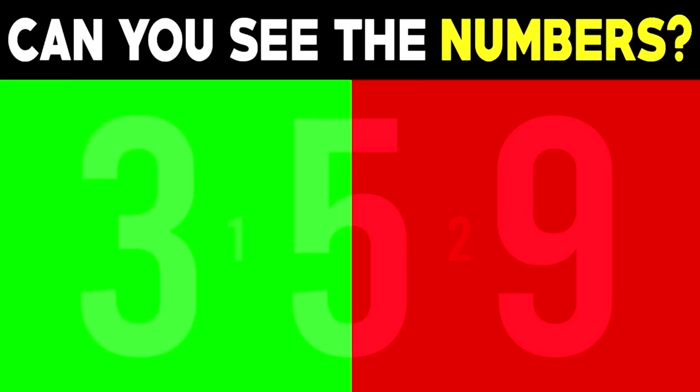Now we've got this photo with some numbers hidden in it. Can you spot them? Comment down below what the numbers are — there's no way you can get this. So you probably saw five, three, and nine, but there are actually two more numbers hidden in this photo — numbers one and two are hidden in between the middle numbers.